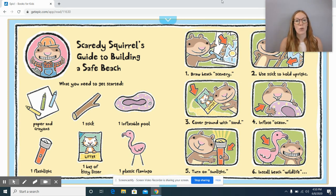Scaredy Squirrel worked really hard on his beach. Would you like to spend the day at his homemade beach or the real beach? Which one would you rather spend the day at?